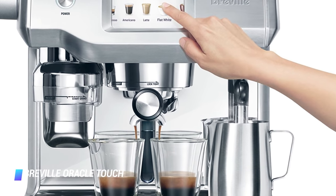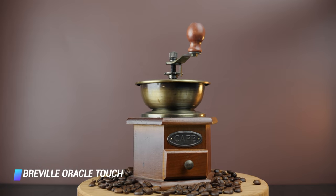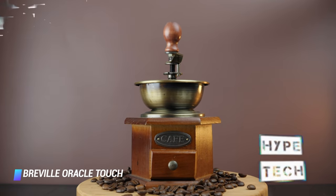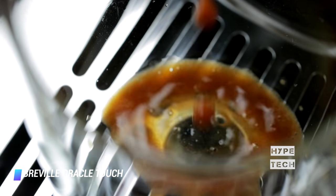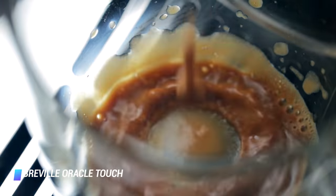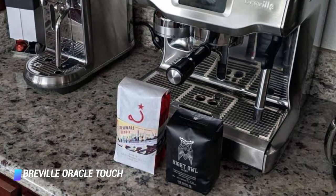If Sage's Bambino Plus is just too daunting a prospect, but you still want a high-end espresso machine, then the Oracle Touch could be for you. Where the Bambino requires a healthy dash of skill and its standard assaults you with an array of buttons, the Oracle Touch replaces the lot with a friendly, bright, colorful touchscreen.